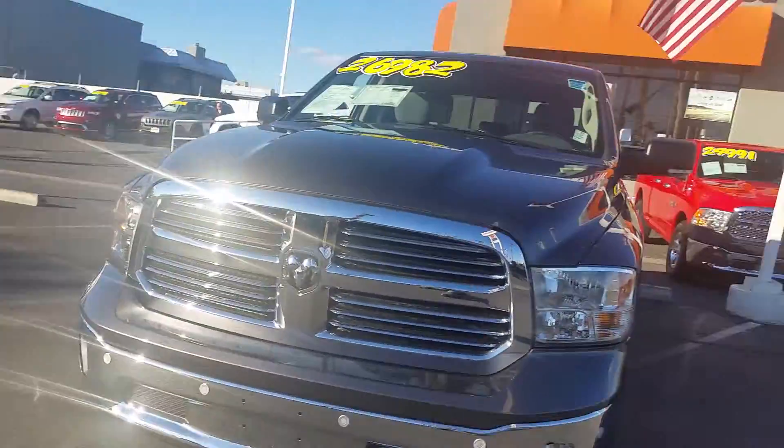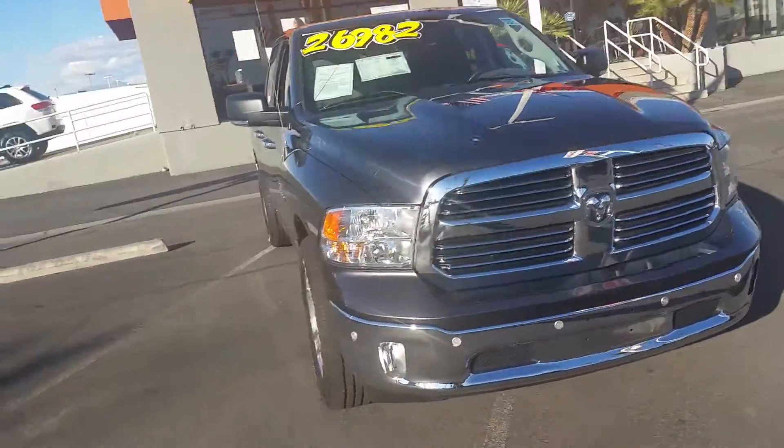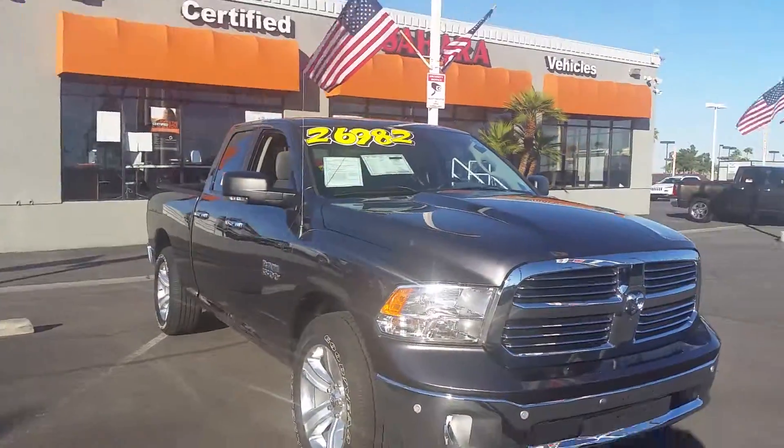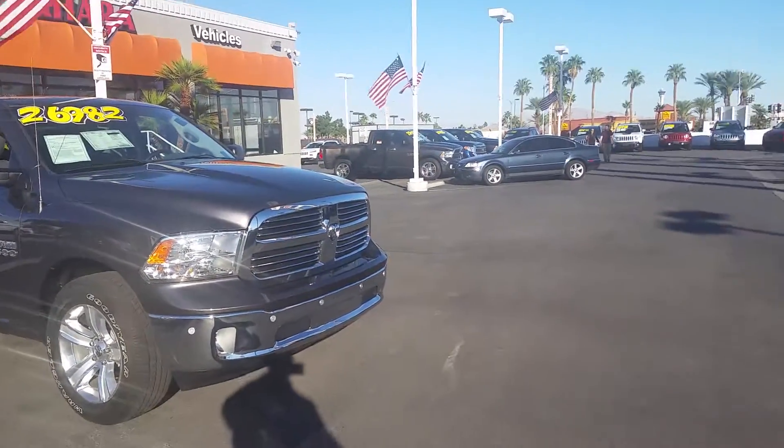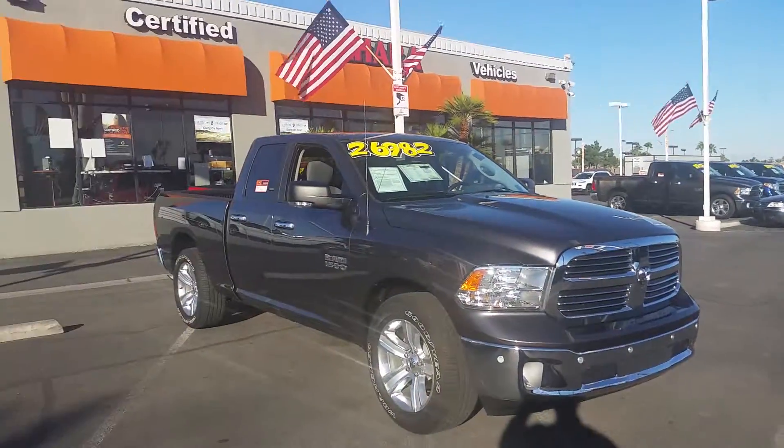My first name is Fritz at Sahara Chrysler. The no-hassle price is $26,982. We are located right at the corner of Sahara and Decatur Avenue, right across from El Pollo Loco.